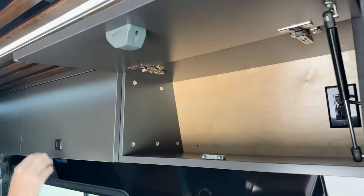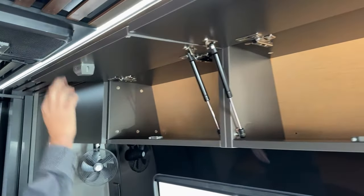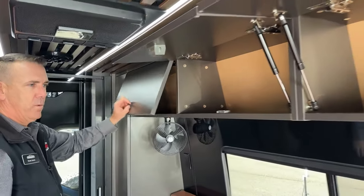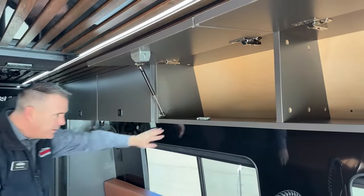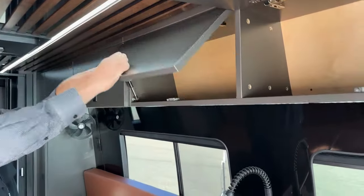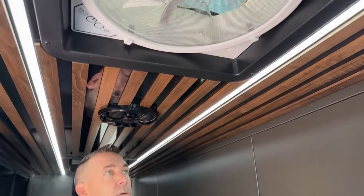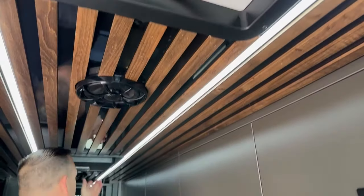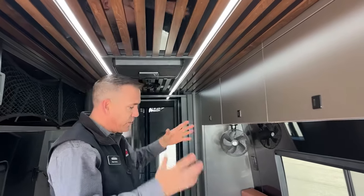Coming down the top here we do have more storage — these are on gas shocks as well — solid birch cabinets with lots of storage space up there. I really like the cleanable surface on the wall and the slat ceiling. As you look at the ceiling you'll see a Fantastic Fan up here to get rid of hot air. There's nice LED lighting, some Wet Sound speakers for the inside, and a 12-volt Dometic AC unit that's going to cool this off nicely in the summertime.